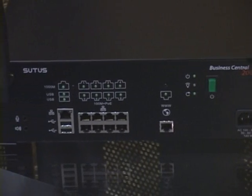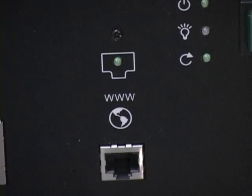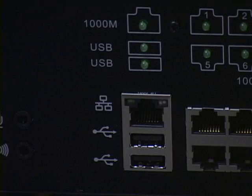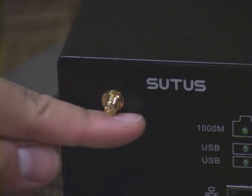The back of the BC200 is easy to understand. There's a standard power plug, a power switch, a WAN port, 8 10/100 LAN ports with Power over Ethernet support, a gigabit uplink port, two USB ports, microphone and speaker ports for the audio functions, and the two wireless antennas.